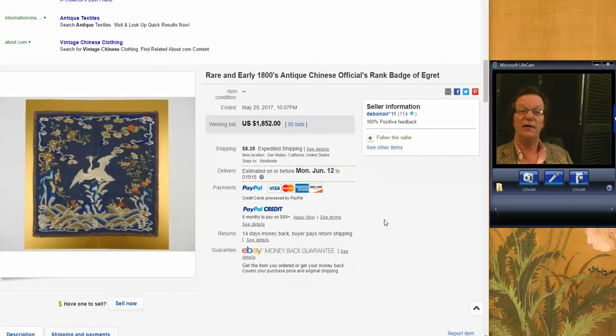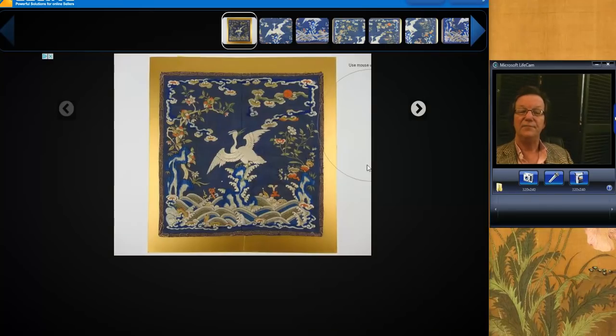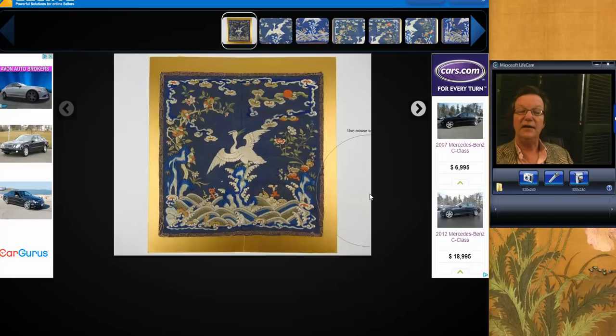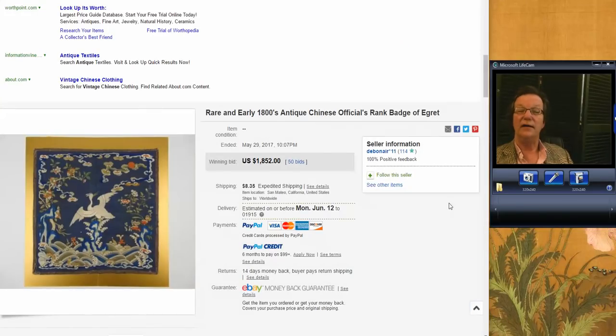This was sort of a surprise — a very nice 19th century rank badge, very nice quality. It's a nice example with a sort of unusual pattern for a rank badge, better quality than most. It did just fine and brought a very nice price of $1,852. It was also in very good condition with no stains. Nice clean silks that aren't stained or damaged are, of course, very desirable.